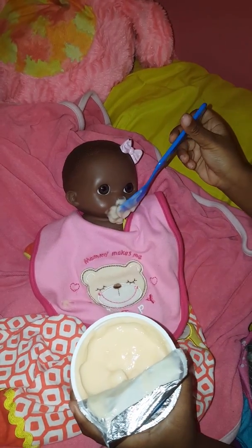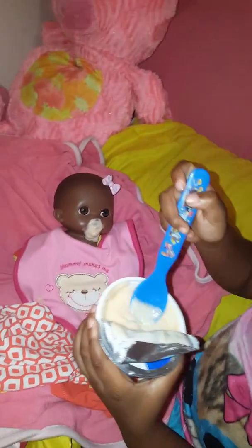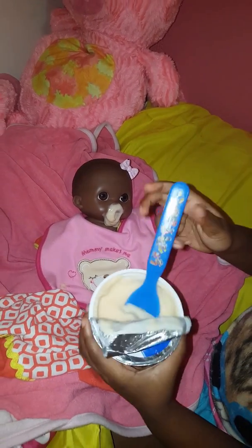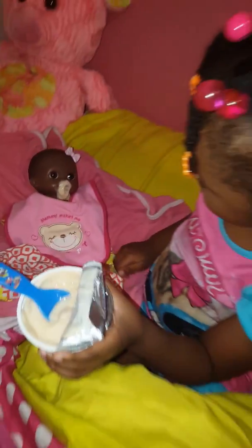What flavor is this? Peach? Peach, yeah. Wow, you're doing such a great job. Okay, looks like she's full now, isn't she? Yeah. Okay, so now we're going to clean her face up, okay? Mm-hmm. All right.